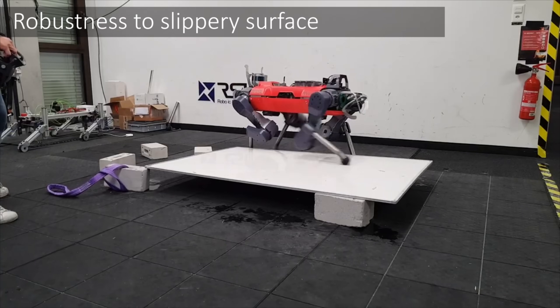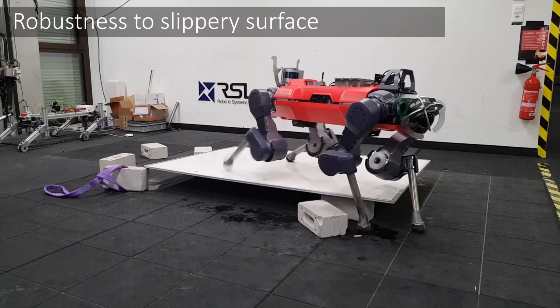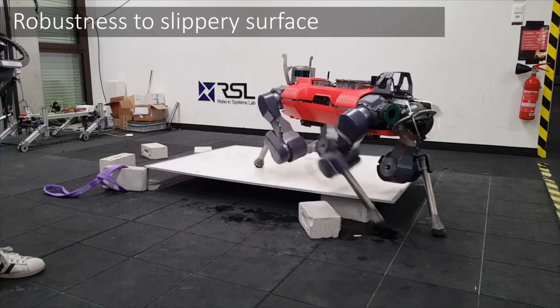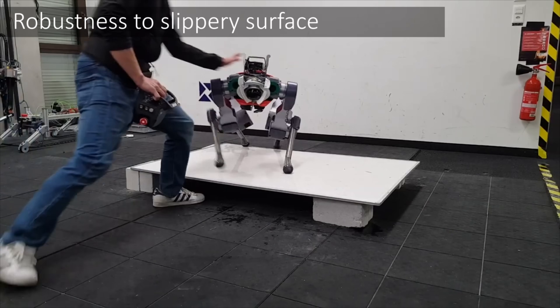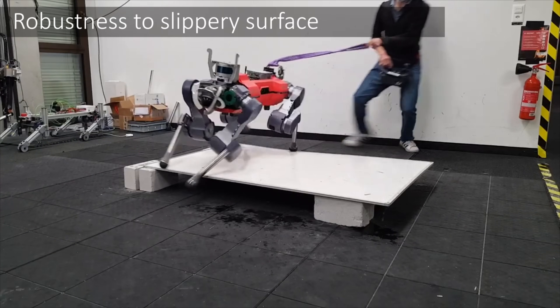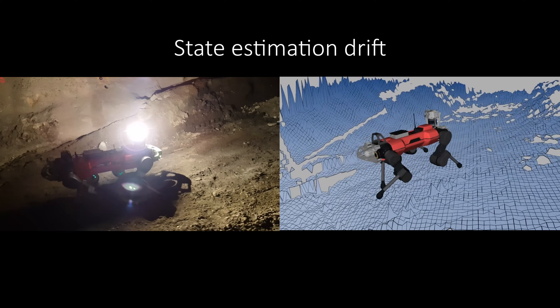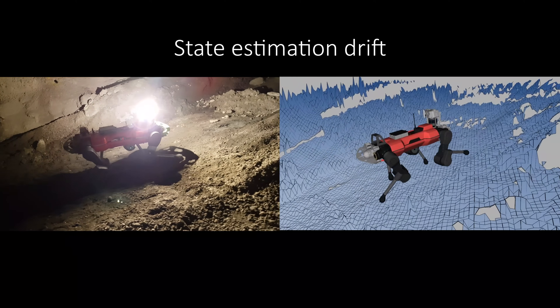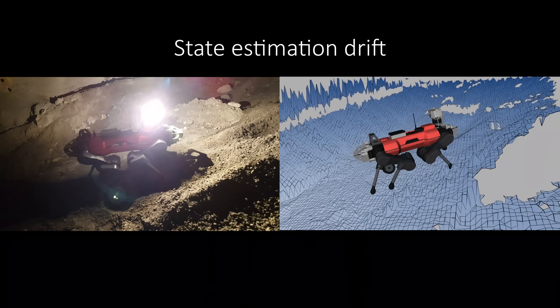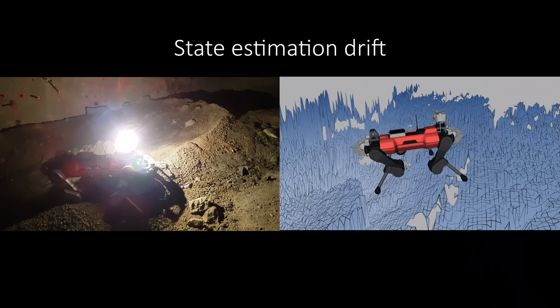The belief encoder can also estimate friction, making it robust against slippery surfaces. It can also estimate external disturbances, making it robust against them. This automatic and adaptive integration of exteroception and proprioception makes our policy robust to exteroception failures frequently encountered in the wild.